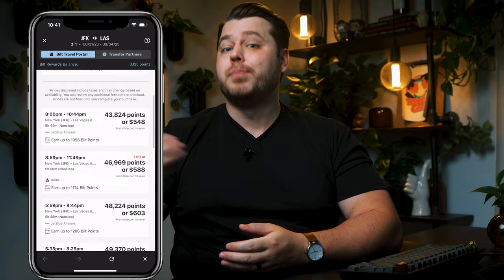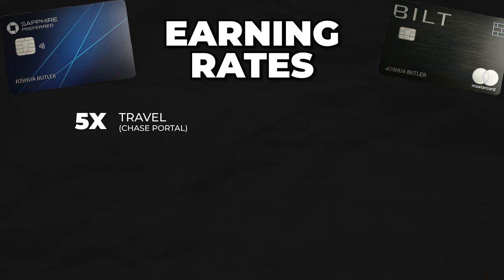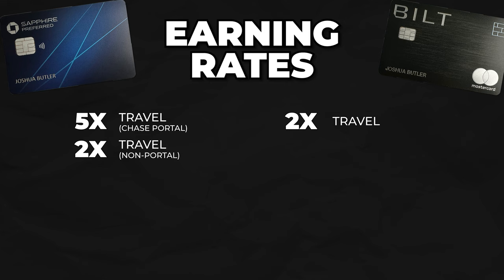The Built Mastercard also has a travel portal, but they don't typically offer additional points for using it compared to booking direct. However, they do offer something even better, which we'll get into in a minute. Anything that codes as travel will earn you 2x Chase Ultimate Rewards points or 2x Built points per dollar spent, respectively. Chase's travel category is more generous than Built's, so you'll want to determine how important that is to you.